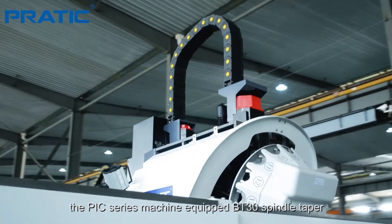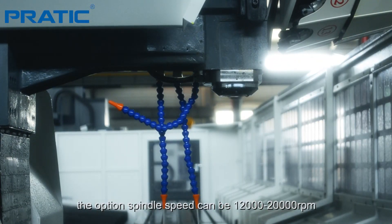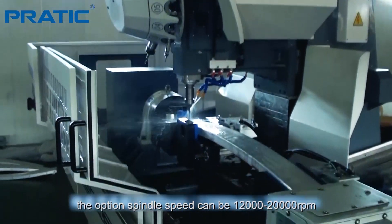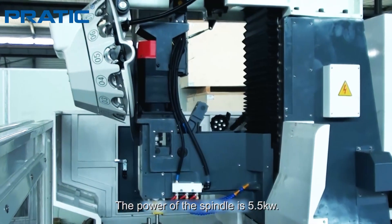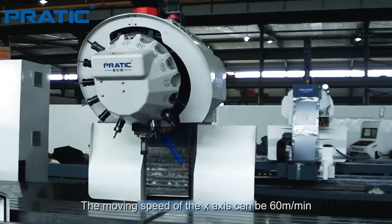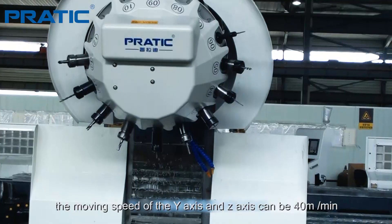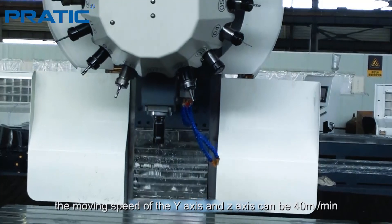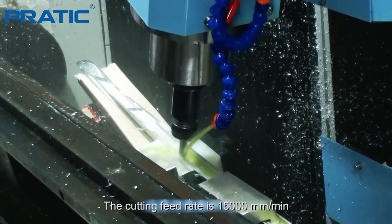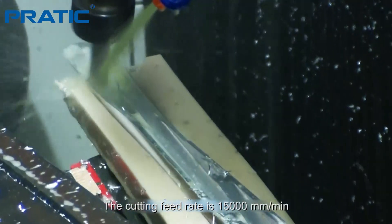This PIC series machine is equipped with a BT30 spindle taper. The optional spindle speed can be 12,000 to 20,000 RPM. The power of the spindle is 5.5 kilowatts. The moving speed of the X-axis can be 16 meters per minute, and the moving speed of the Y-axis and Z-axis can be 40 meters per minute. The cutting feed rate is 15,000 mm per minute.